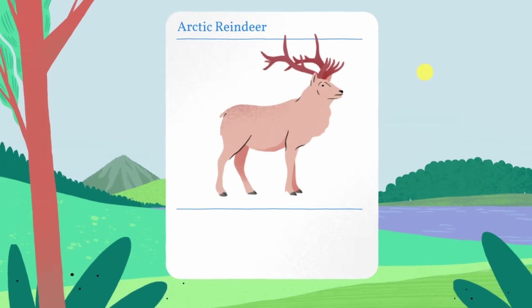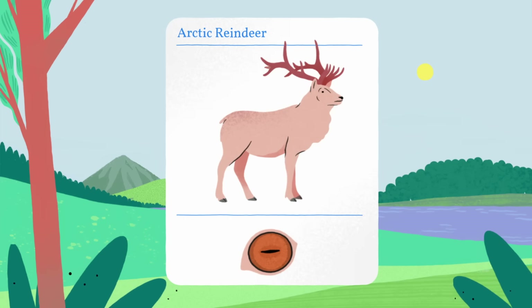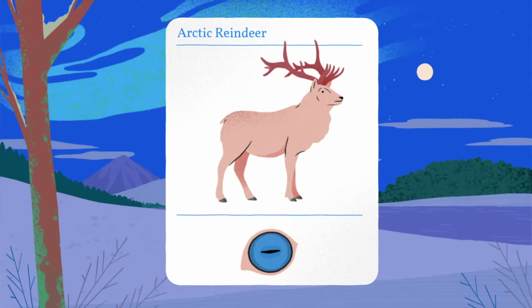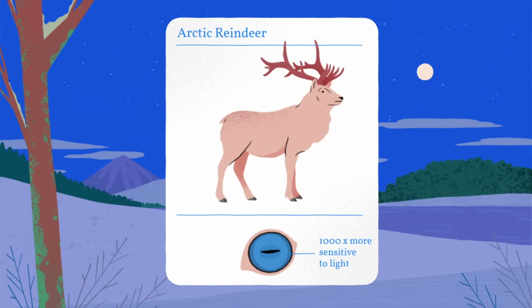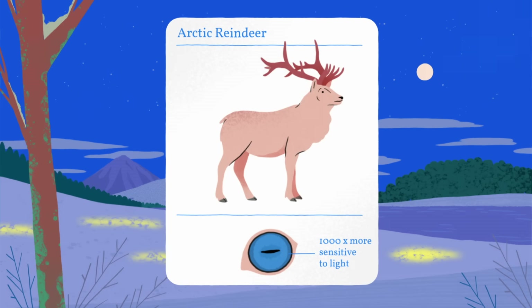Back on solid ground, Arctic reindeer have adaptations to deal with months of darkness. The backs of reindeer eyes change color from gold in summer to blue in winter. Their blue-backed eyes are about 1,000 times more sensitive to light, which may allow reindeer to recognize important things in the snow, like urine and lichen.